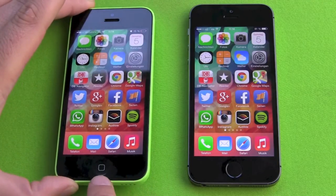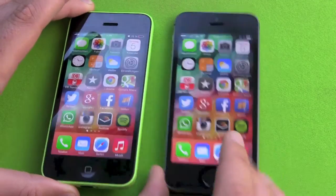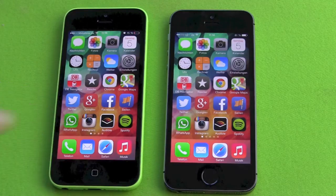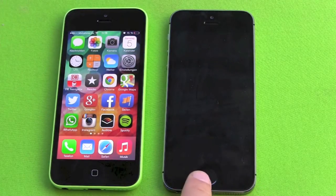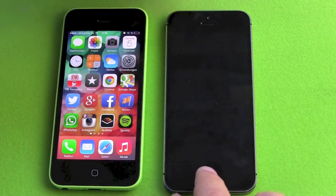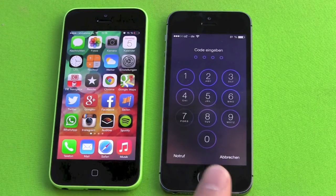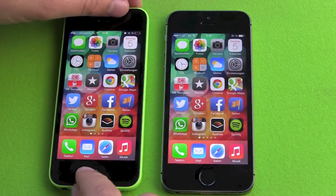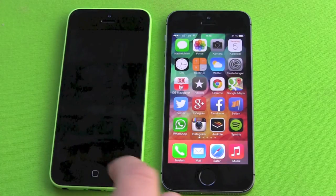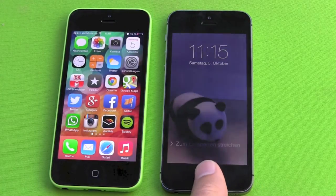The 5C has a curved home button with a symbol, while the 5S has a flat home button with sapphire glass and the Touch ID fingerprint reader. This is a really neat feature — you lock it, push the home button, place your finger, and you're unlocked. You can still use a four-digit PIN code to unlock, but this is much faster. If you don't want the security feature, on the 5C you still have to push the home button and slide to unlock, which takes time as well.